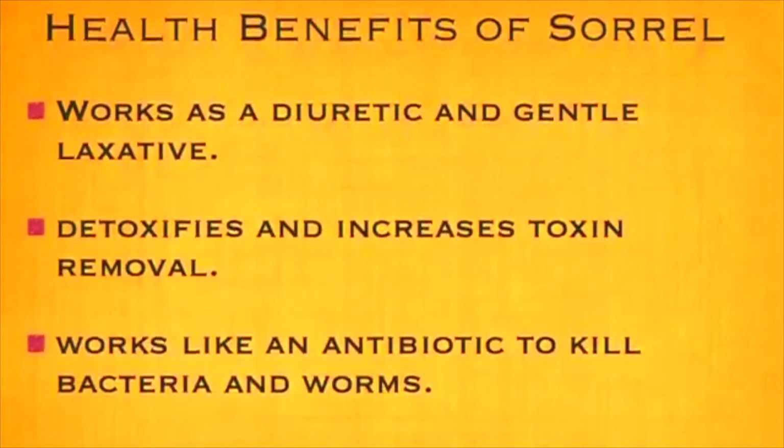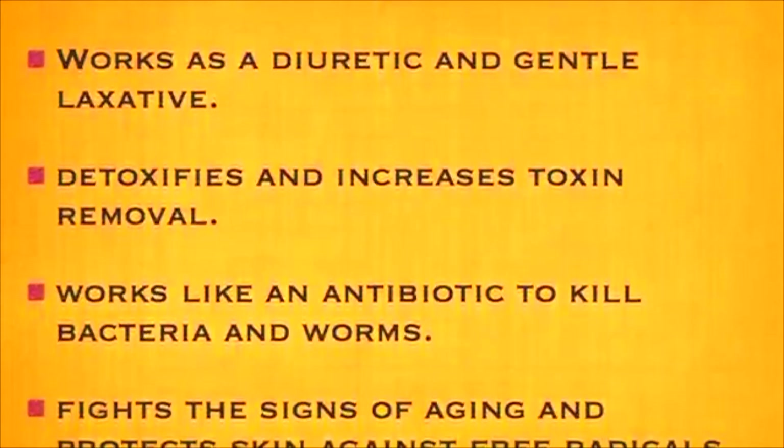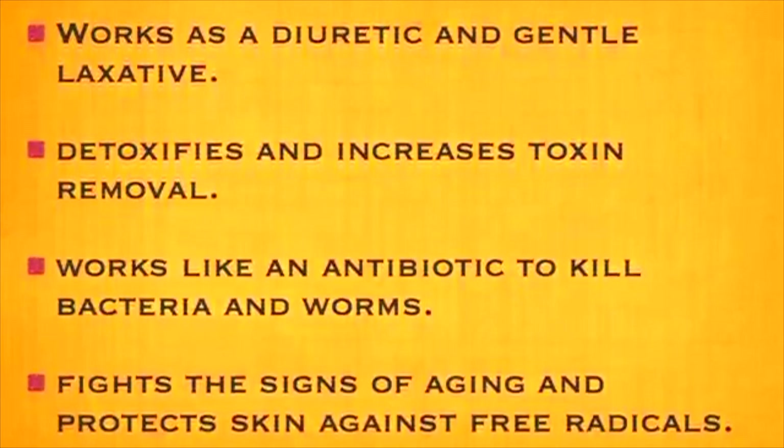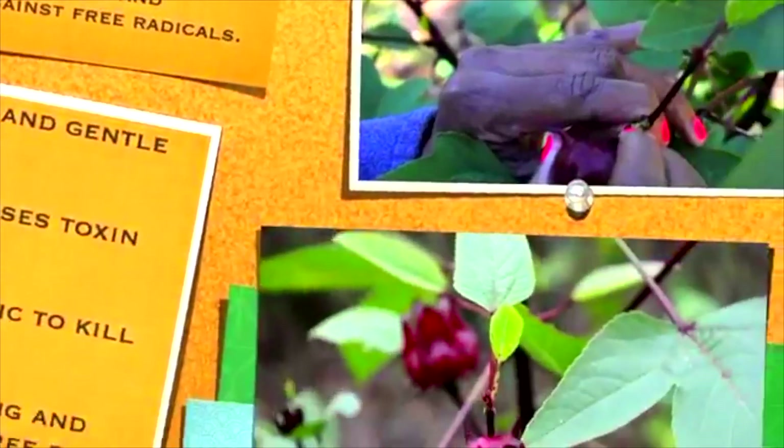Sorrel also works as a diuretic and gentle laxative. It detoxifies and increases toxin removal in the body. It works like an antibiotic to kill bacteria and worms, and it fights the signs of aging and protects your skin — so no more wrinkles.